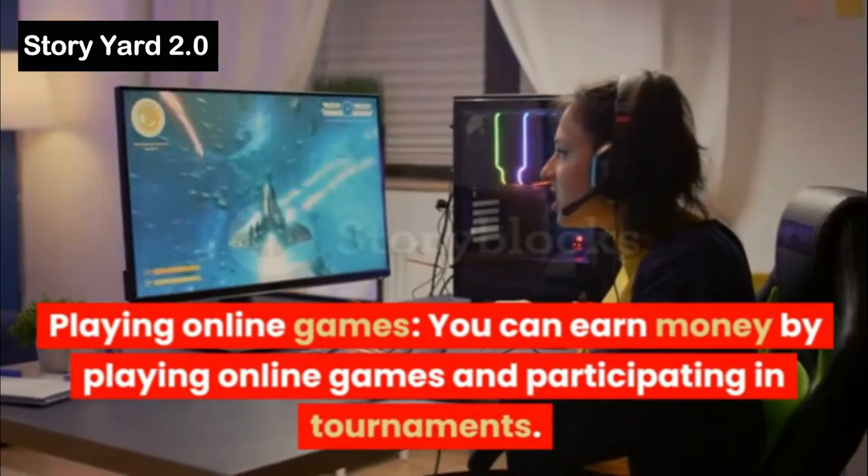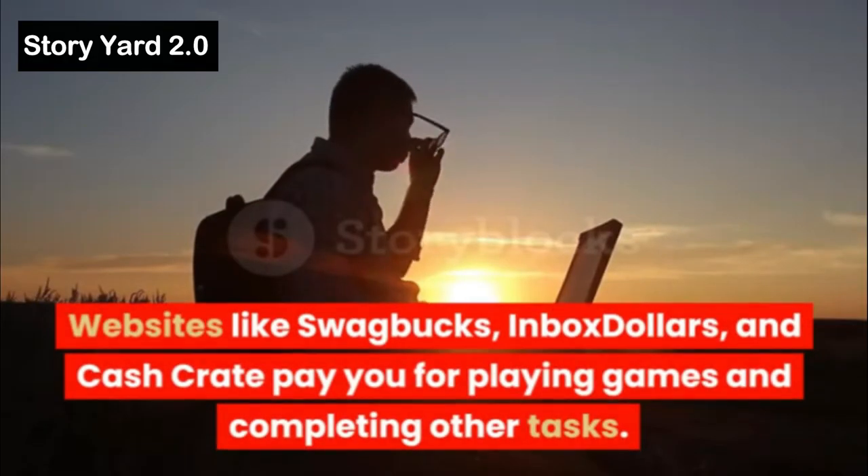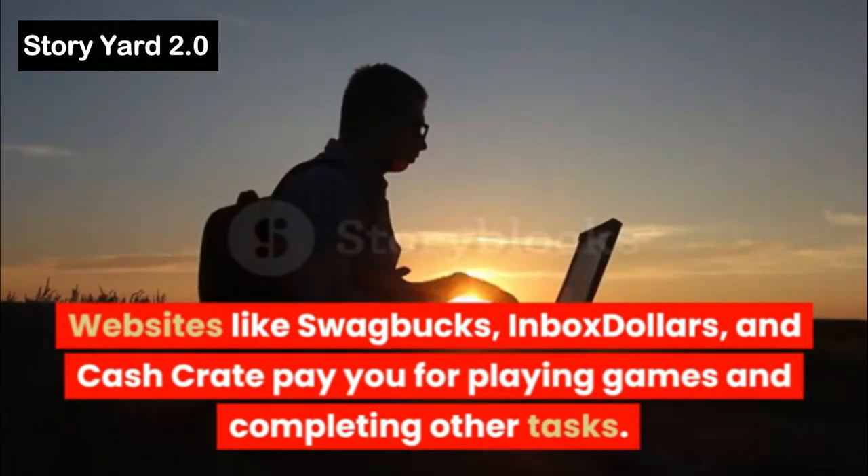Playing Online Games: You can earn money by playing online games and participating in tournaments. Websites like Swagbucks, InboxDollars, and CashCrate pay you for playing games and completing other tasks.